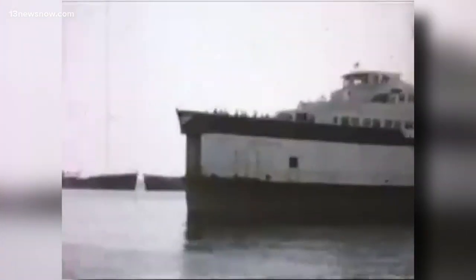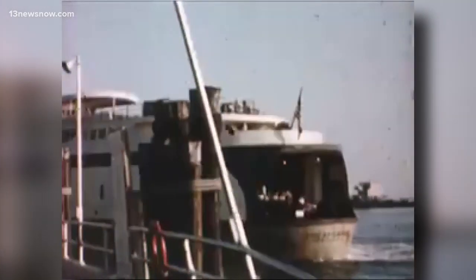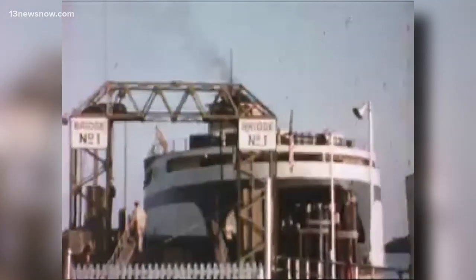Going back to the early 1930s to the mid-50s, a private corporation controlled those ferries. Each vessel would haul 50 to 60 cars at a time. It would take about an hour and a half to get you across to the shore, and that's with perfect conditions.